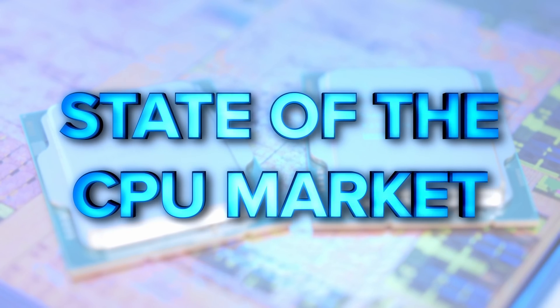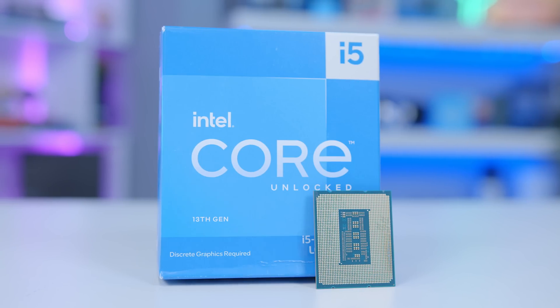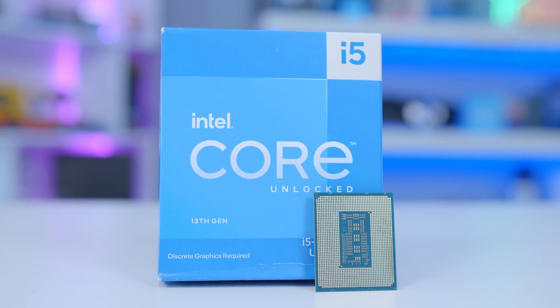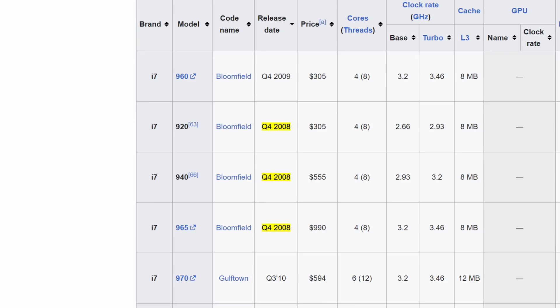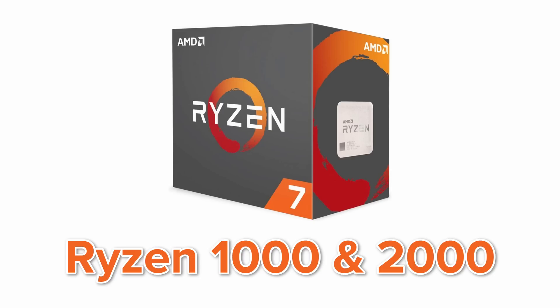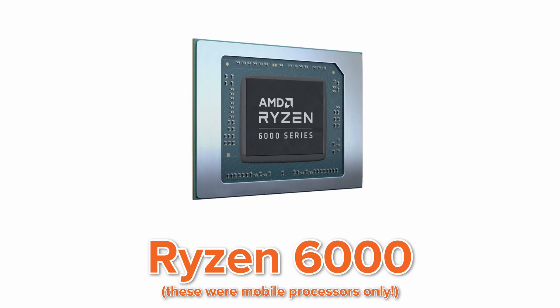Let's begin by looking at the state of the current market. We've got two main players on desktop processors: AMD and Intel — AMD is red or orange, Intel is blue. Each of these manufacturers provides a different generation of CPUs to the market every couple of years. Intel are on their 13th generation of processors, while AMD are currently on Ryzen 7000. AMD decided to skip a few numbers along the way, starting off with Ryzen 1000, 2000, and 3000, before skipping four and going straight to five, then skipping six and going straight to seven.